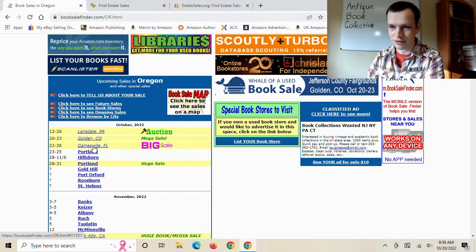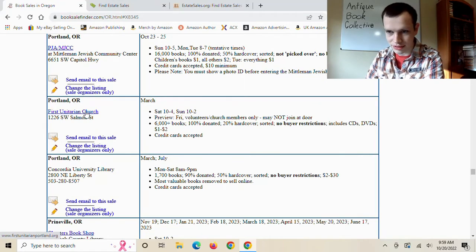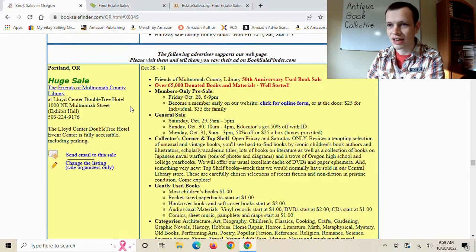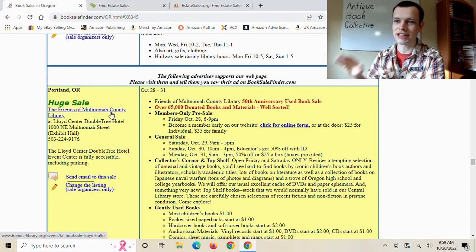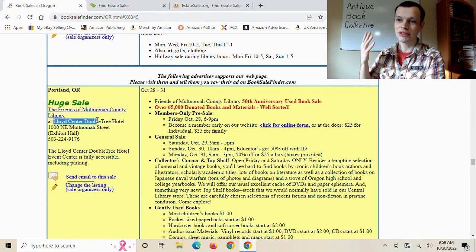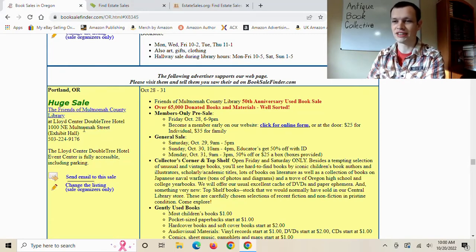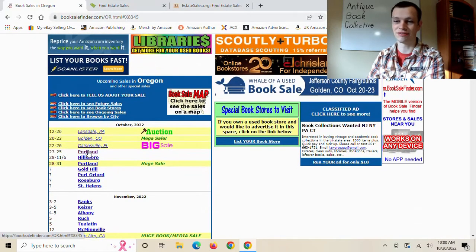We have a sale in Florida — not by me — and one in Portland. The Portland one: I went to this, I didn't like it whatsoever. They charged too much for the books, too many people, and the venue at Lloyd Center hotel wasn't great for me. All the other Portland booksellers were there, so there was lots of competition and prices were higher because of that. Plus, Portland just isn't safe anymore, so I don't plan on going to that one.